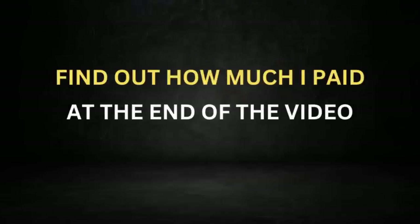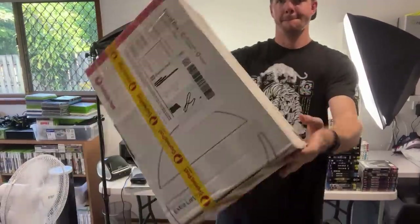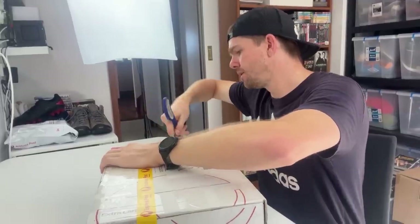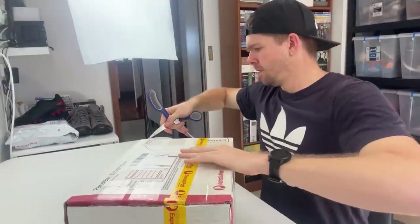I'll let you guys know how much I paid for this entire haul at the end of the video. I also received a mystery box this week from a subscriber by the name of Zach, and he gave it to me for free — he insisted that I didn't pay for it. I'm going to open it up at the end of this video as well. I have no idea what's inside, but I'm pretty interested to see what it is.